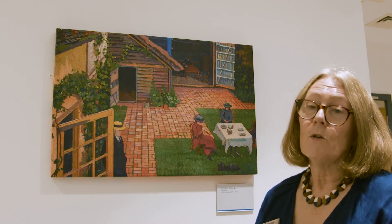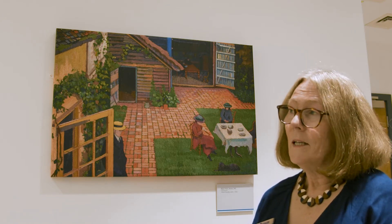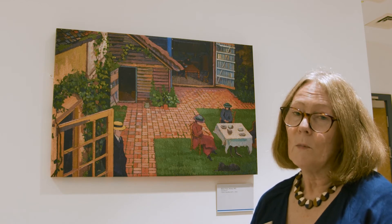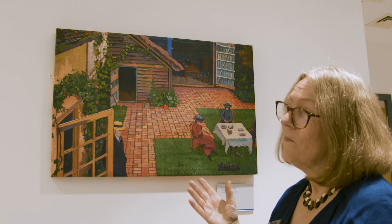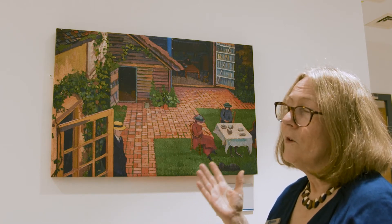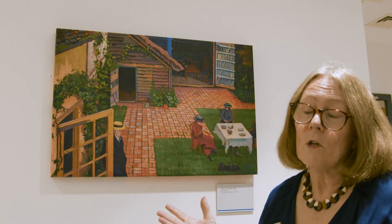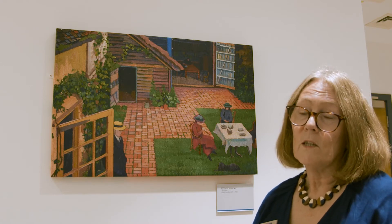He hardly sold any pictures, only had two exhibitions, and only one solo exhibition — and that was the year before he died, in 1954. He really lived the life of a struggling artist. After the First World War he gave up oil painting because he just couldn't afford to buy the canvas and oil paints, and he worked in pen and watercolour for the rest of his life.